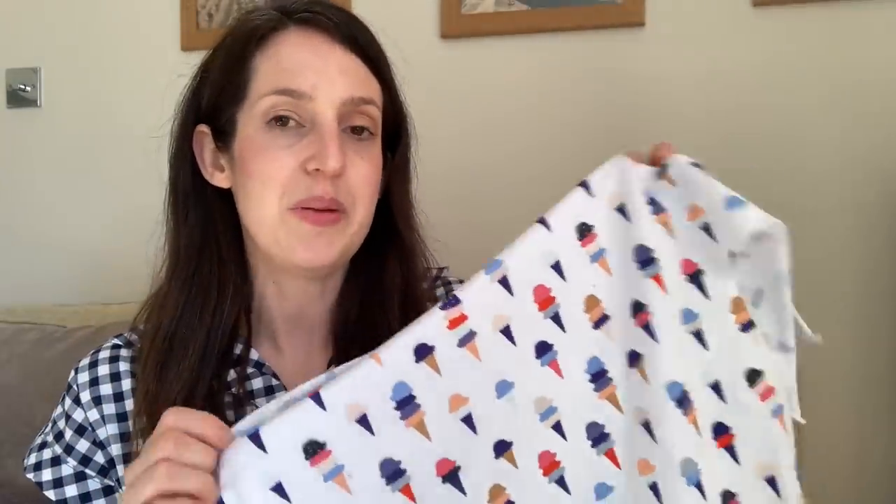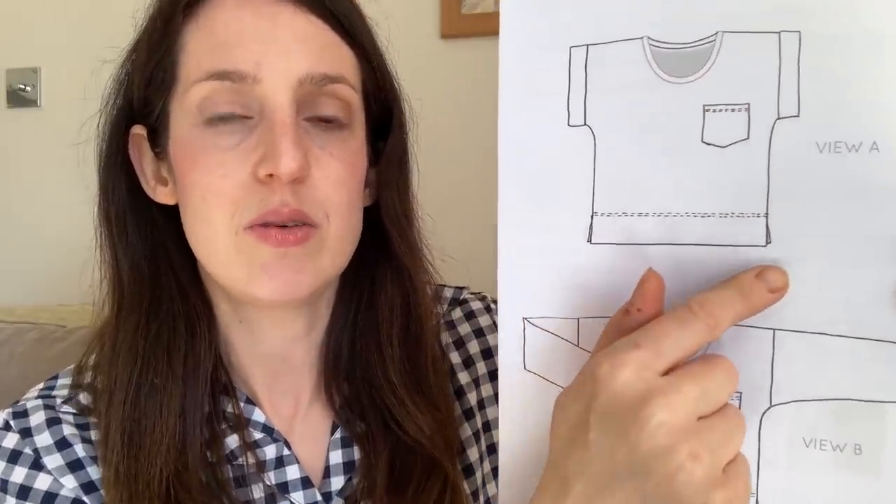It's a really fun print with a white base and all these ice creams. I originally used this fabric to make a Kielo wrap dress by Named Clothing quite a while ago — I'll put a picture up of that one. The t-shirt pattern I'd like to use is the Astaire Tee by French Navy. It's on my Make 9 this year, and I've already made a wearable toile using another remnant. It's quite a boxy fit t-shirt with either long sleeves or short grown-on sleeves with turn-ups.